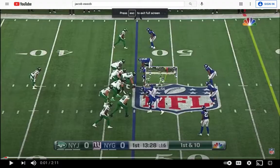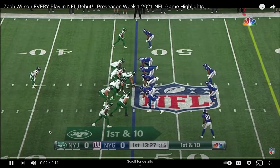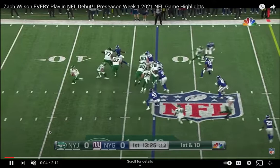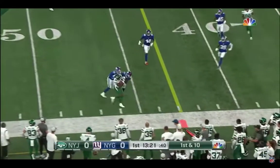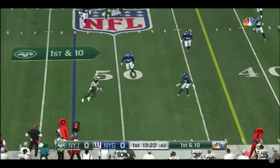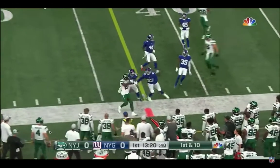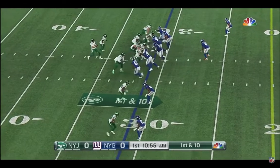All right, guys, let's look at a little bit of Zach Wilson, quarterback, New York Jets, and his debut playing against the Giants. We're going to get a little rollout here with Zach. He throws it with a lot of velocity, rolling to his right. I really like this throw on a lot of levels. The ball just seems to pop out of his hand.